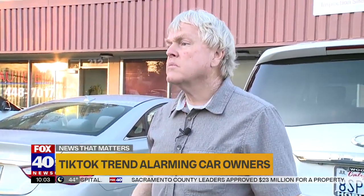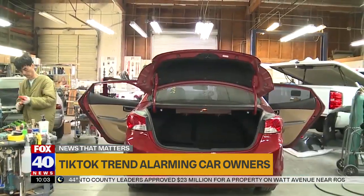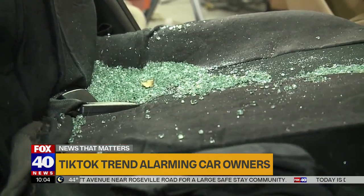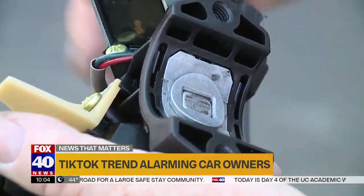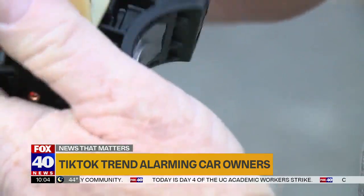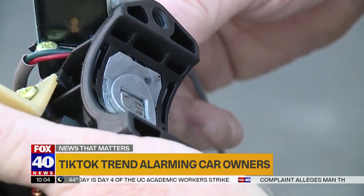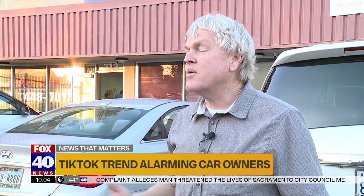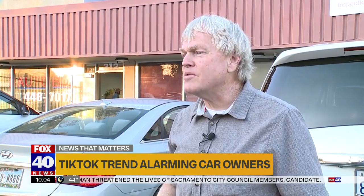About a month ago, Clark McGee noticed a string of Kias and Hyundais showing up at 16th Street Auto Body, all in the same exact shape. They find the car with a broken window, the steering column is peeled apart, and it's been driven. Like, why is this so simple, and what's going on here? And then somebody informed me of the TikTok challenge — I was like, oh my gosh.